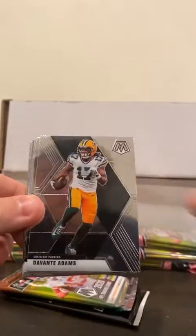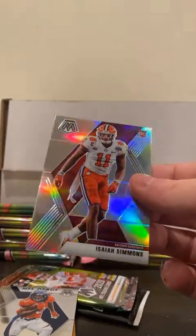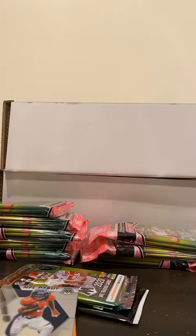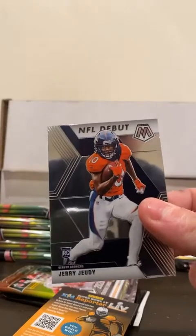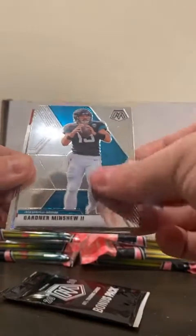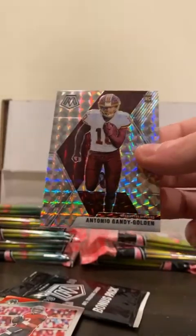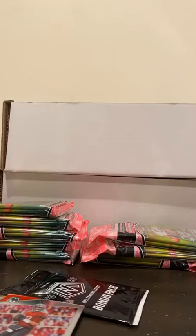We got Josh Allen, Davante Adams, another silver back here, Donovan McNab, Dan Marino, and a silver Isaiah Simmons for the Cardinals - top pick. Nice one there. And then we got Jerry Jeudy NFL debut. We have Khalil Mack, Gardner Minshew, Nick Bosa, got an Antonio Gandy-Golden for the Redskins - there's a nice one. Off to a good start with these silos.